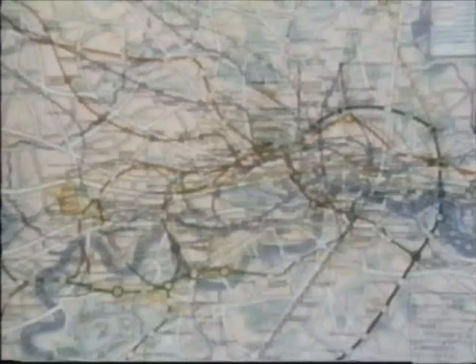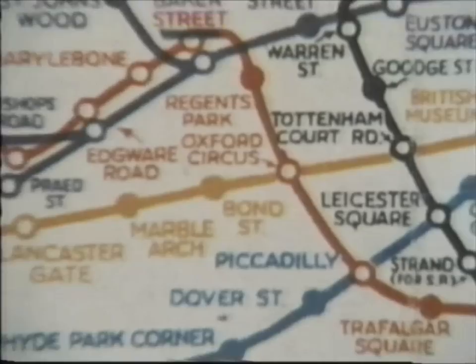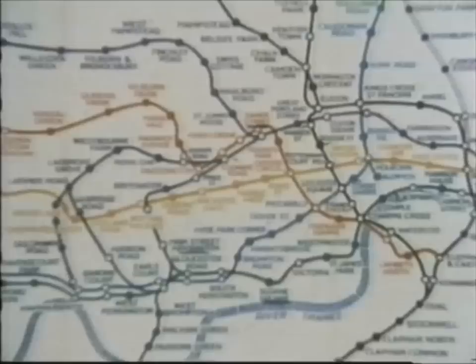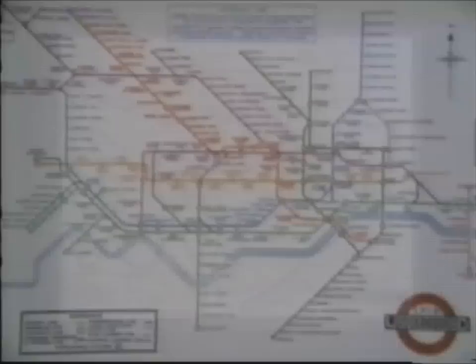Earlier maps of the system had been literal representations of distance. There'd been many versions and updates to accommodate the expanding system, which had become bewilderingly complicated and difficult to follow. This one, by F.H. Stingemore, was the most modern — it dates from the mid-20s. Colour coding had been introduced and the details of the city had been dropped, leaving only the lines and the stations in relative clarity. But these still stuck rigidly in layout and scale to true geography.